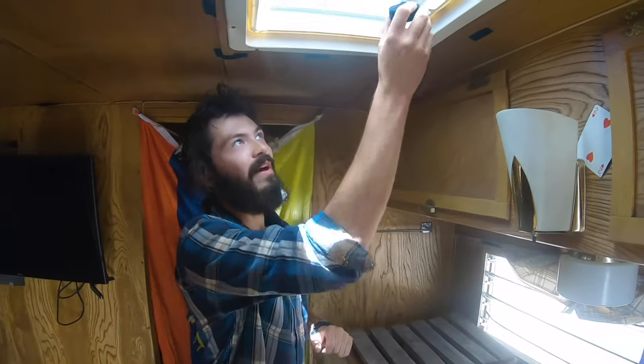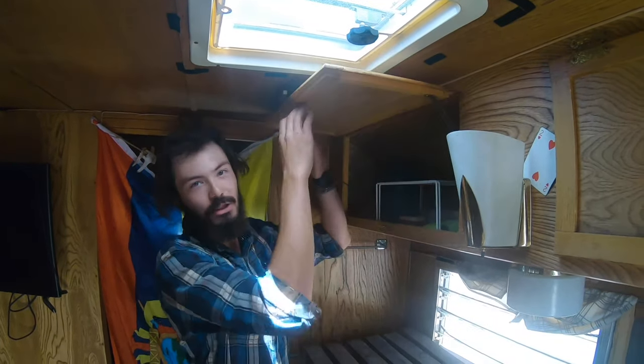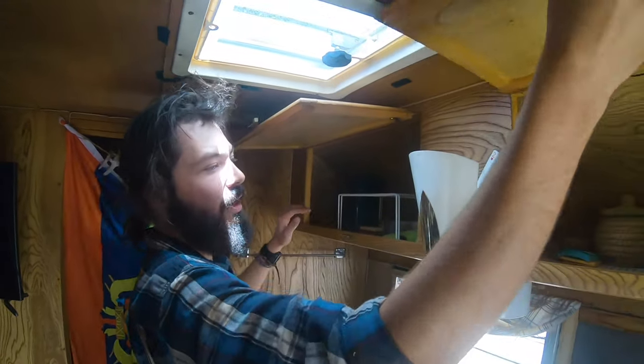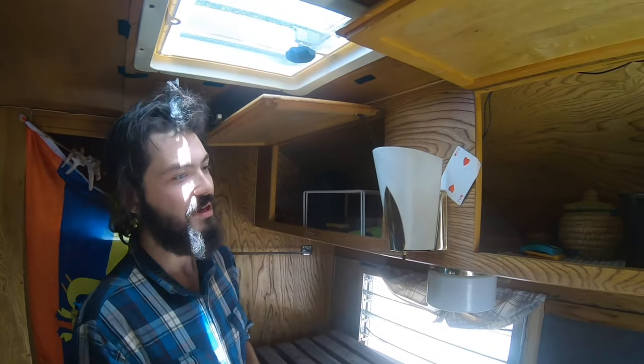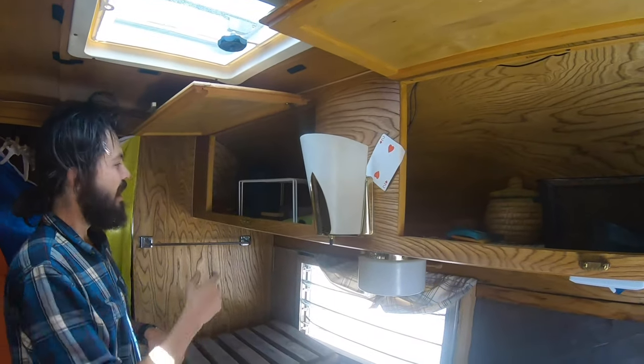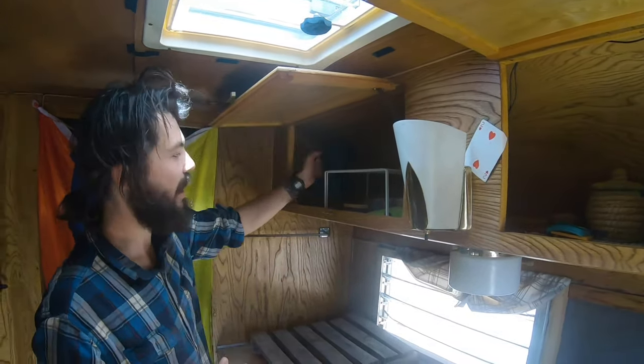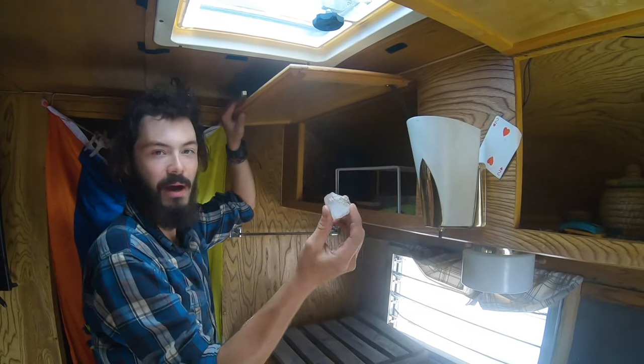Up here we've got a roof vent that opens and closes at will — poor Will. We've got two little cabinets up here, and this trailer does come stocked with some very nice stuff: some trays, water bottles, little baskets, shot glasses, a nice kettle, as well as mouse traps and some semi-precious stones.